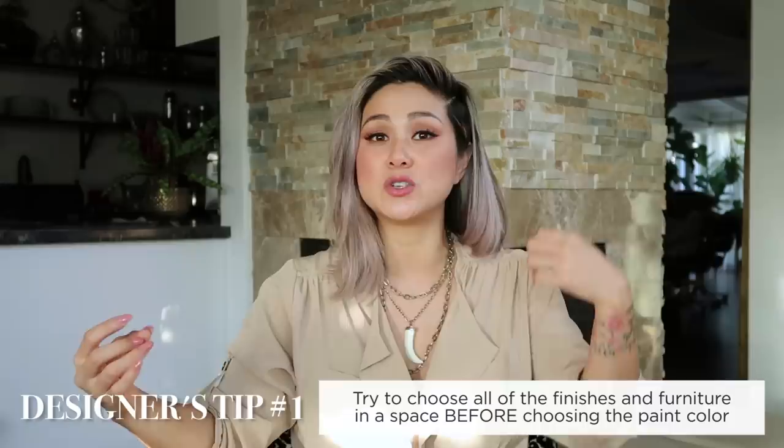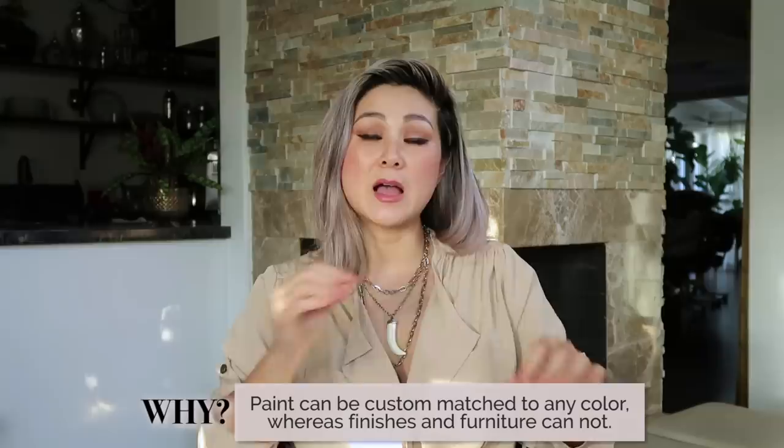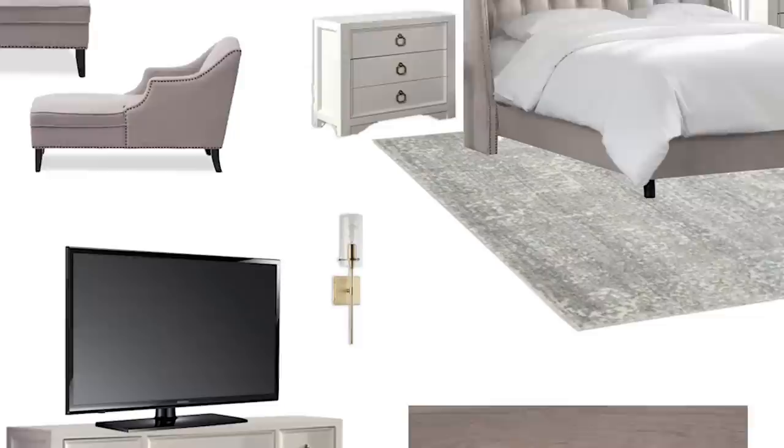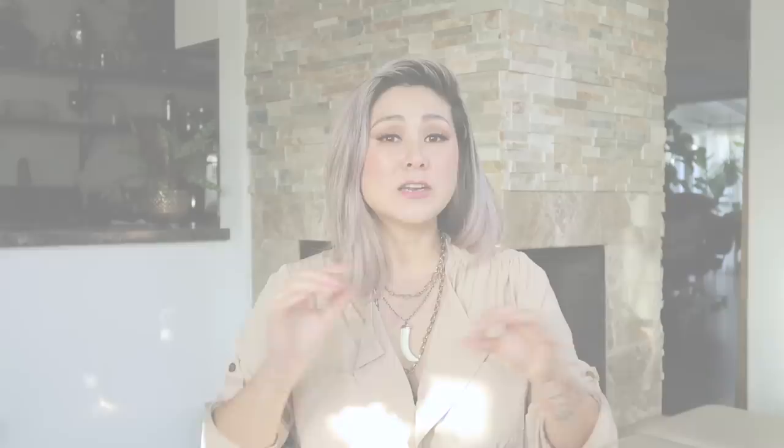Remember — paint is the last thing that gets selected in any interior design project, but it's the first thing that gets applied. If you're undergoing a renovation or remodel, your contractor is going to push you to pick a paint color first because that's the first thing they'll put on the walls. But since paint color can be custom mixed to anything, it's a good rule of thumb to pick all your finishes — flooring, tile, stonework, furnishings — before you pick your paint color. I always create mood boards for clients showing the bed, dresser, nightstands, and light fixtures so once I pick a paint color they can see how it all ties in together.